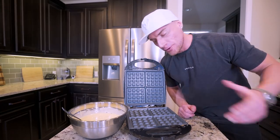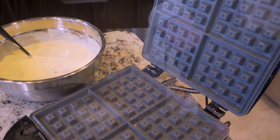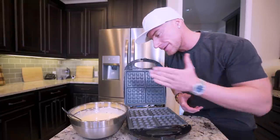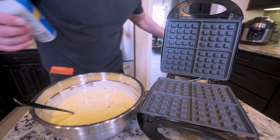Now it's time for the fun part. What I have here is an Oster waffle maker — this thing makes four waffles at a time, which is going to make this whole meal prep process super easy. I've got my batter right here and it's pretty cut and dry at this point. Let me show you.